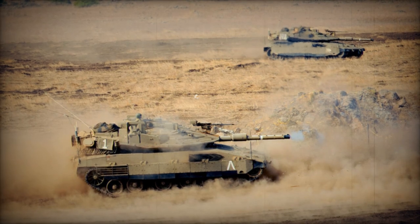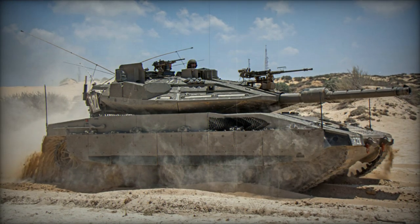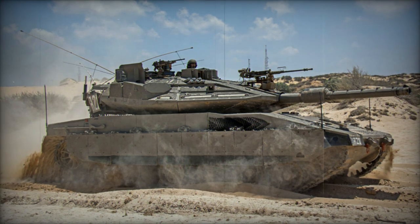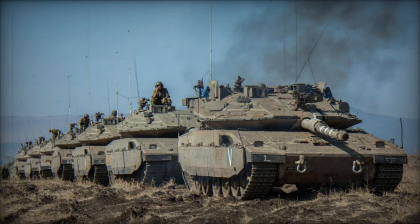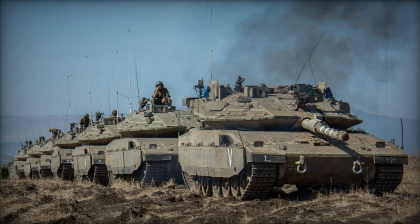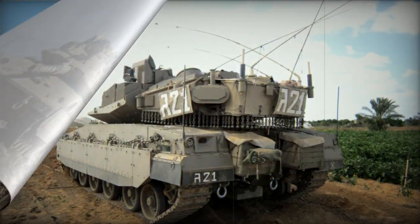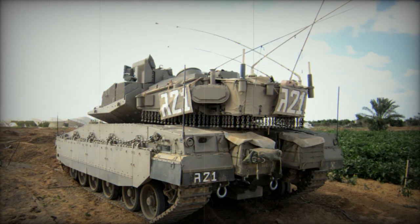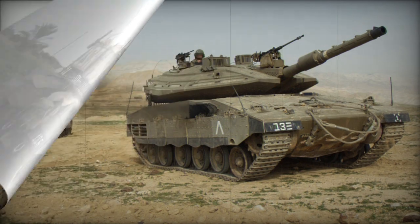The Trophy System, originating from Israel, is a hard-kill protection system designed for armored vehicles. It detects and intercepts incoming anti-tank rockets and guided missiles by deploying a shotgun-like blast within close proximity to the tank, effectively neutralizing incoming threats before they can strike. Moreover, the Trophy System reportedly identifies the source of the attack and enables engagement with anti-tank teams.